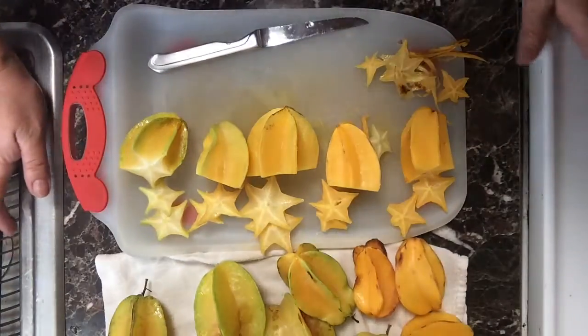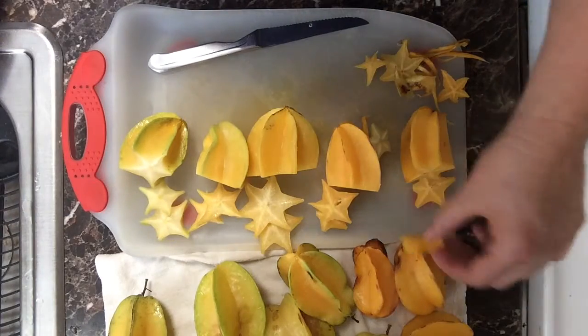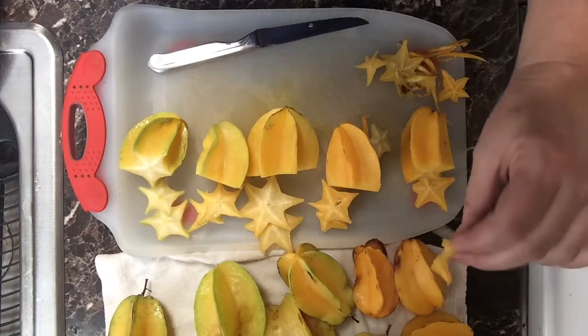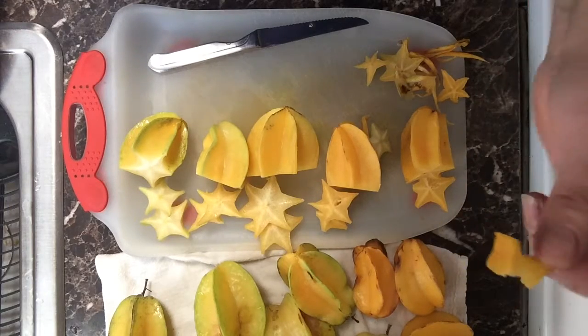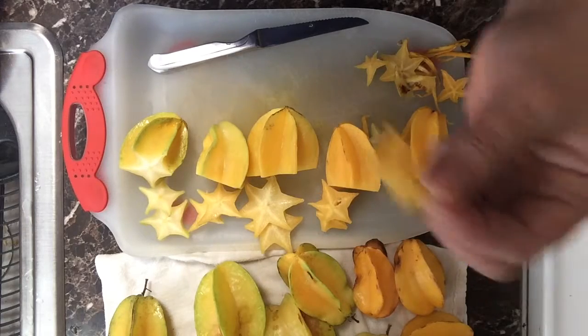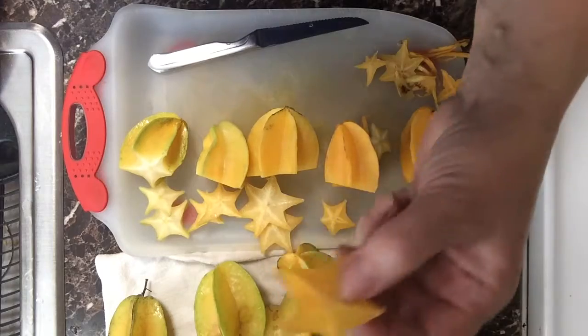Here's our taste test. Let's start with the ripe one. It's actually really tasty. It's ripe, it's juicy, tangy. Kind of eats like a Starburst.